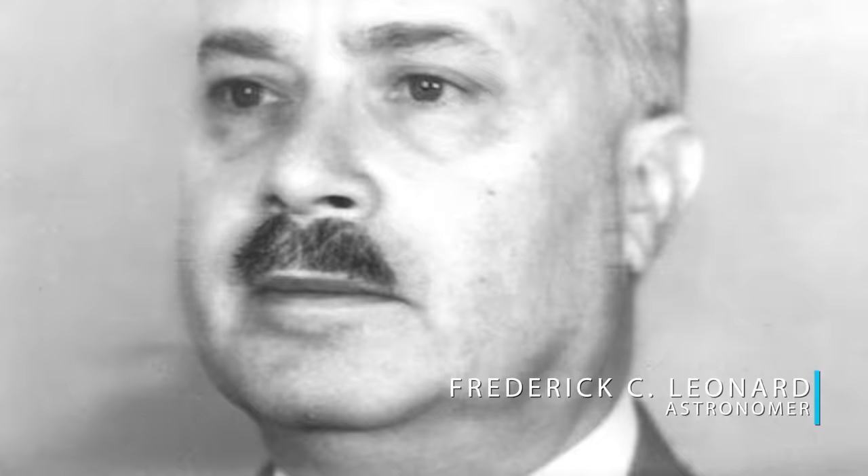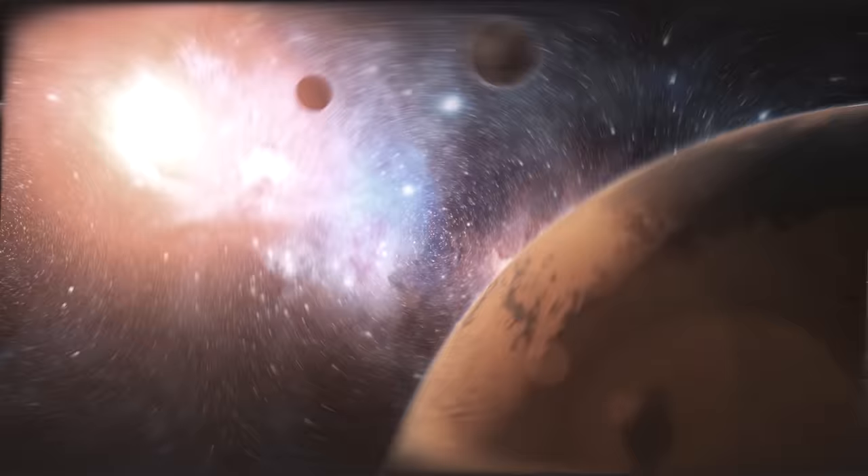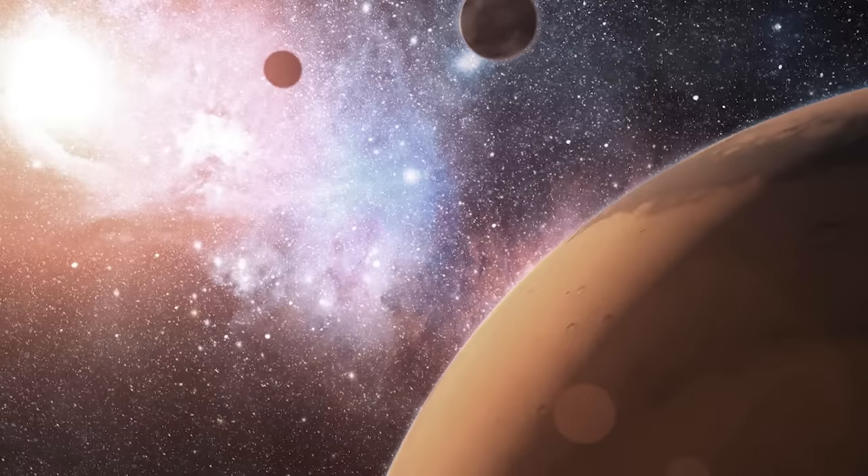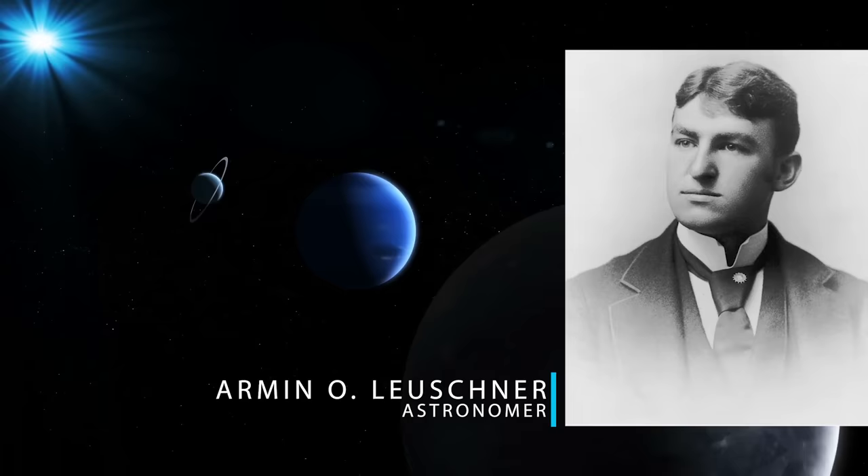The first astronomer to suggest the existence of a trans-Neptunian population was Frederick C. Leonard. Soon after Pluto's discovery by Clyde Tombaugh in 1930, Leonard pondered whether it was not likely that in Pluto there had come to light the first of a series of ultra-Neptunian bodies, the remaining members of which still await discovery but are destined eventually to be detected. That same year, astronomer Armin O. Lushner suggested that Pluto may be one of many long-period planetary objects yet to be discovered.